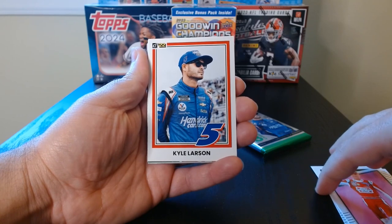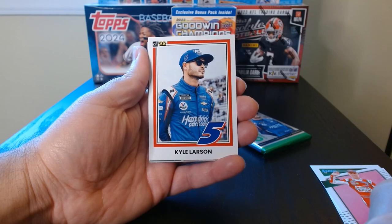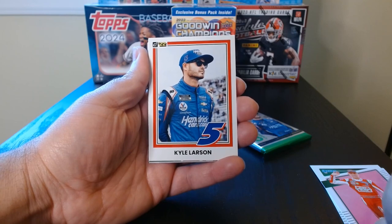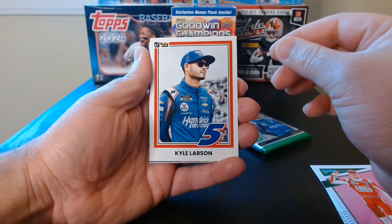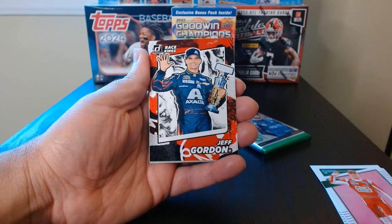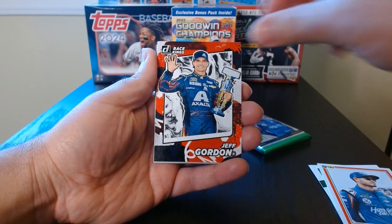I ordered these one day and they were at my door the next, so Steel City — check them out, guys. They are really cool, with really fast shipping. Kyle Larson. And we have a Jeff Gordon Race Kings.